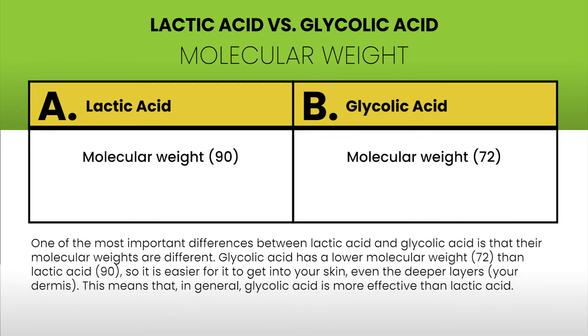One of the most important differences between lactic acid and glycolic acid is their molecular weights. Glycolic acid has a lower molecular weight — 72 — than lactic acid — 90 — so it is easier for it to get into your skin, even the deeper layers, your dermis. This means that, in general, glycolic acid is more effective than lactic acid.